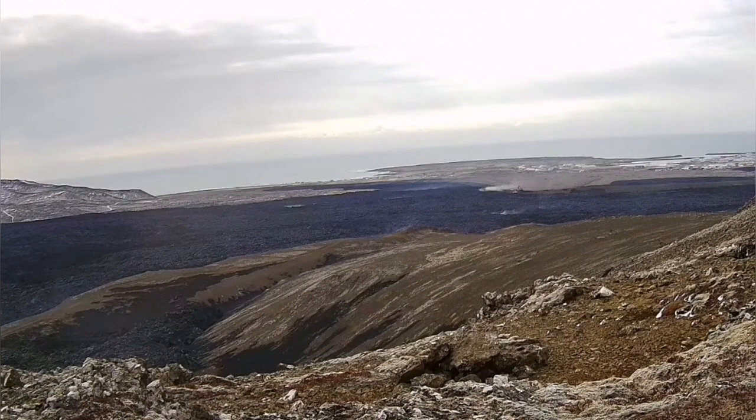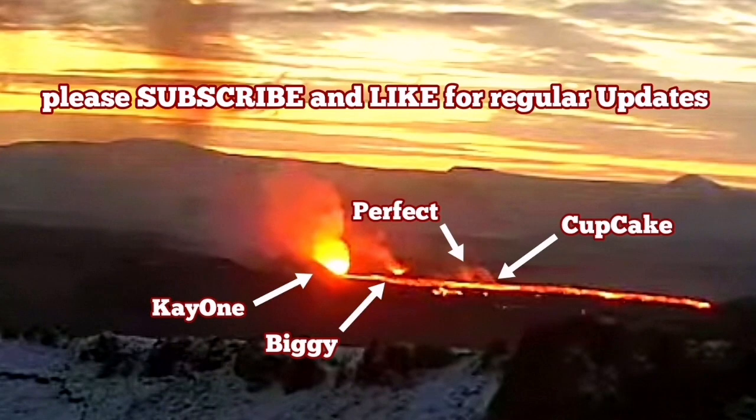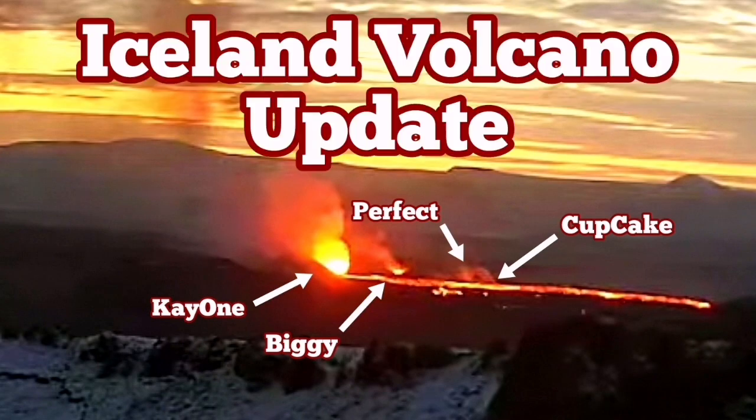Wildfires created by the burning of moss have also stopped, as rain and snow have practically extinguished them. The lava now covers an area of up to six to six and a half square kilometers of the Reykjanes Peninsula, north of Grindavik.